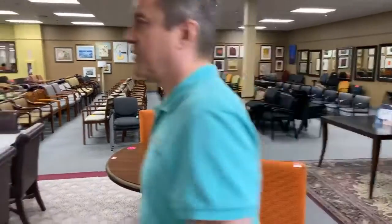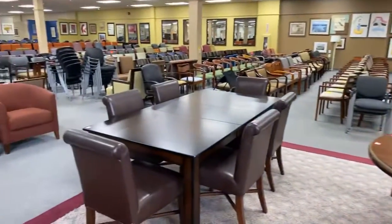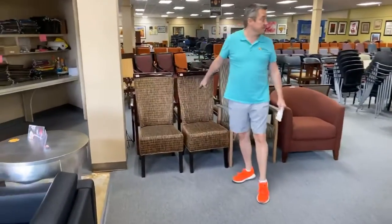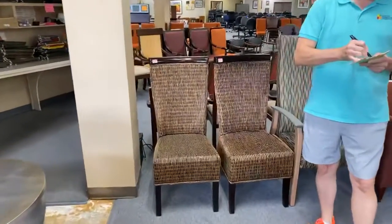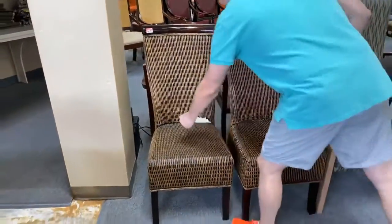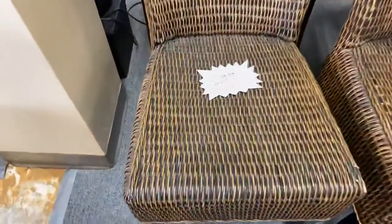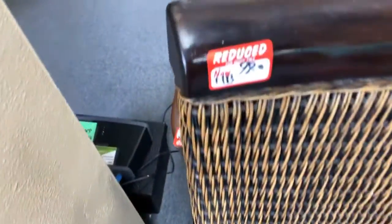I want to hit these real quick and then we're going to go upstairs. These are $99 a piece and they haven't sold — from a rattan forest in Bhutan. They're going to go from $99 to $29.99.